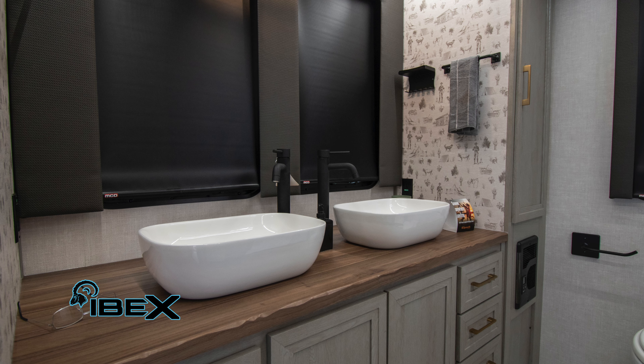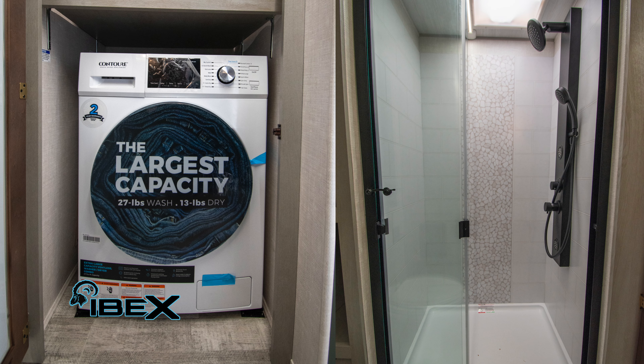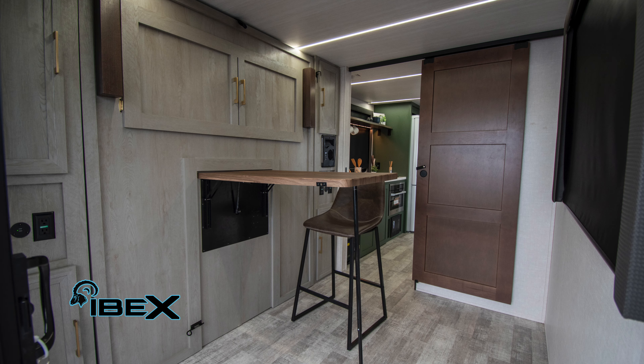Back in the bathroom, you're going to have two sinks. You've got the washer and dryer 2-in-1 already installed in the unit.